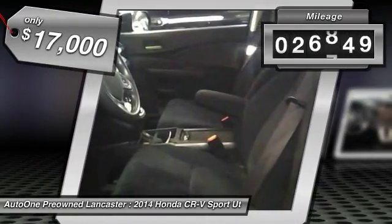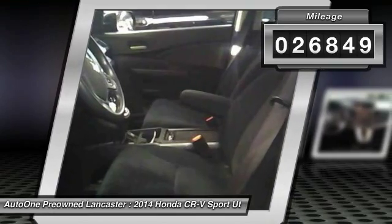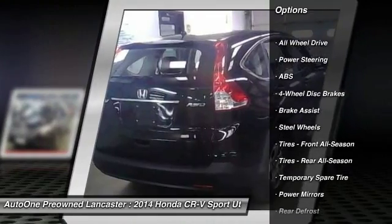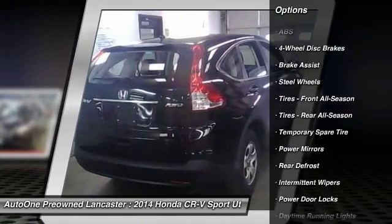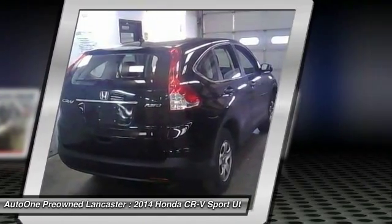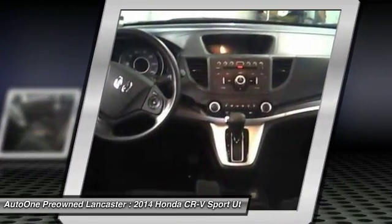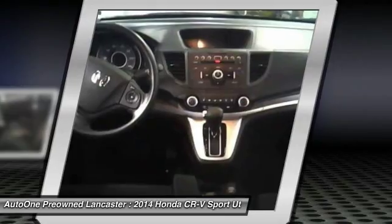This vehicle has less than 30,000 miles. Here are some of this vehicle's great options: stability control, steering wheel audio controls, keyless entry, traction control, anti-lock braking system, backup camera, all-wheel drive, Bluetooth, driver airbag, and adjustable steering wheel.